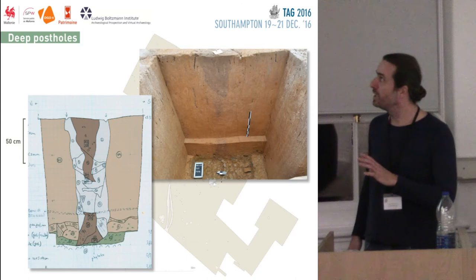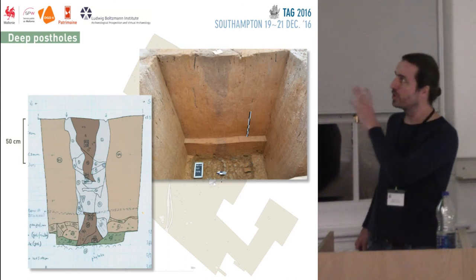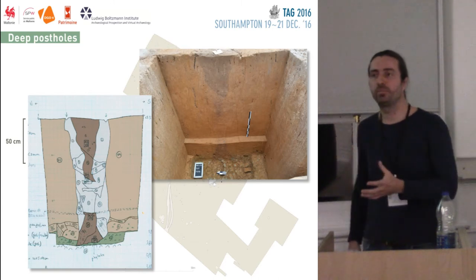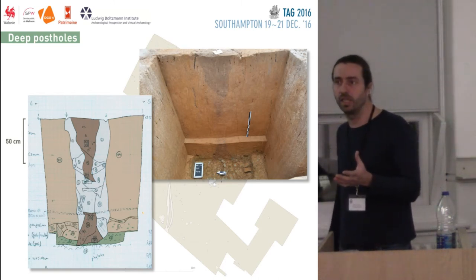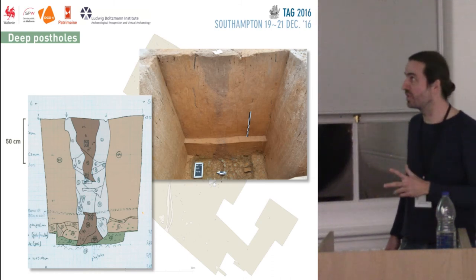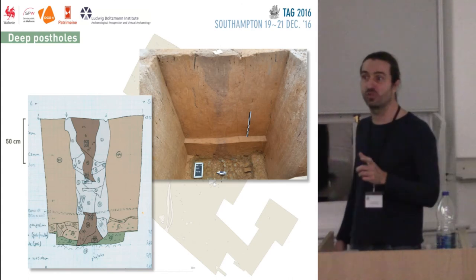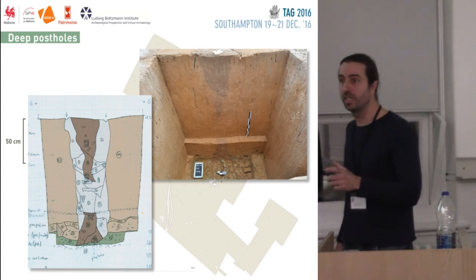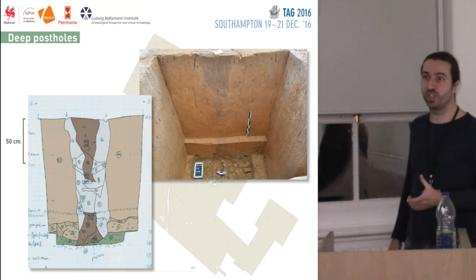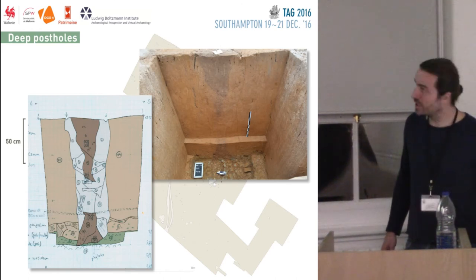One last thing to note: the difference also is that, depending on how you find them, they might be part of a building — but they couldn't be, because except for three of them, they're spaced too far apart. They're between 9 and 12 meters apart, which is a huge distance. And so that was ruled out.